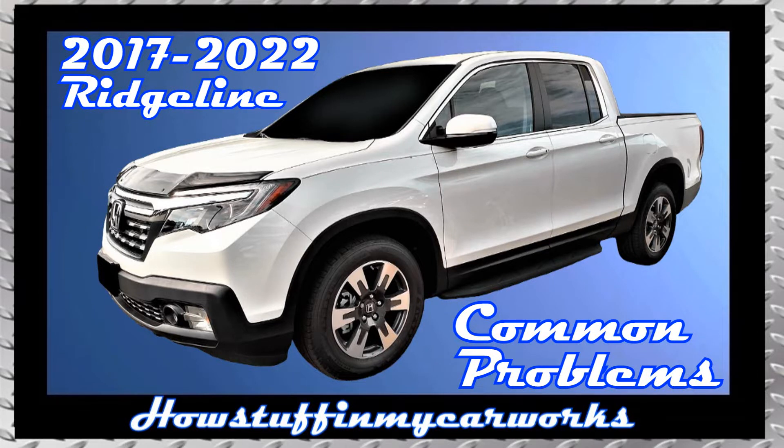Hi everyone. In this video I will mention 10 common problems that second generation Honda Ridgeline pickup trucks are prone to experience.